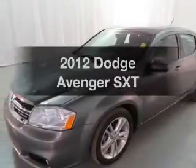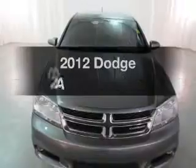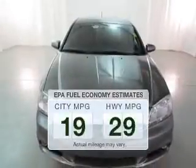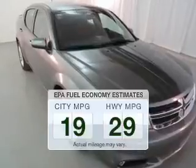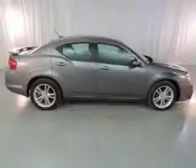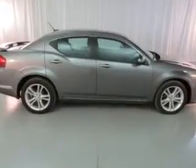Introducing the 2012 Dodge Avenger. If you're looking for an automobile with great attributes, look no further. Low emissions and the good fuel economy offered in this vehicle are important to you and to the environment. The powertrain includes front-wheel drive with a reliable engine driven by an automatic transmission.